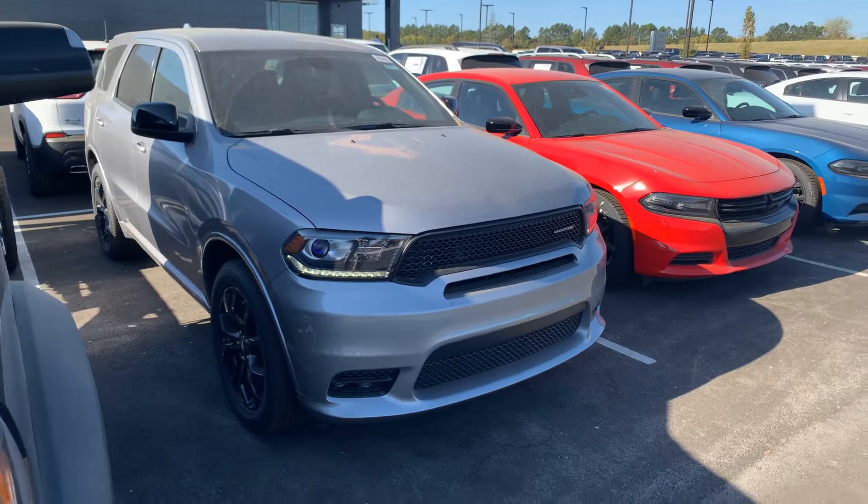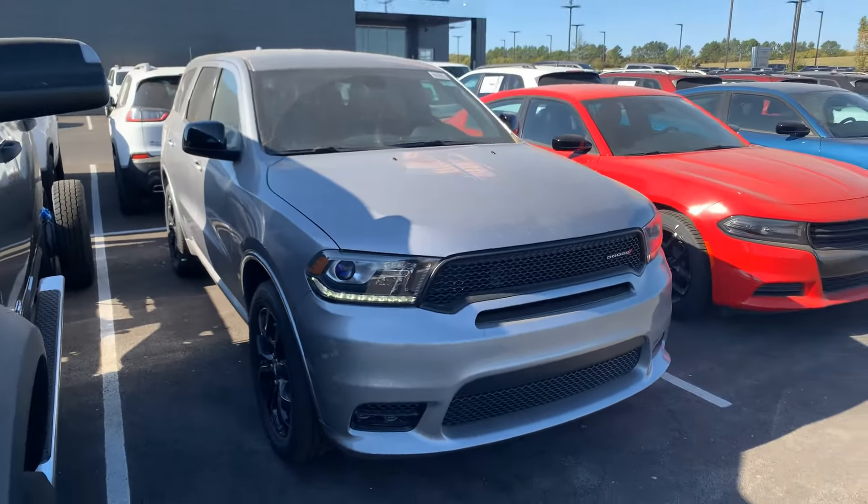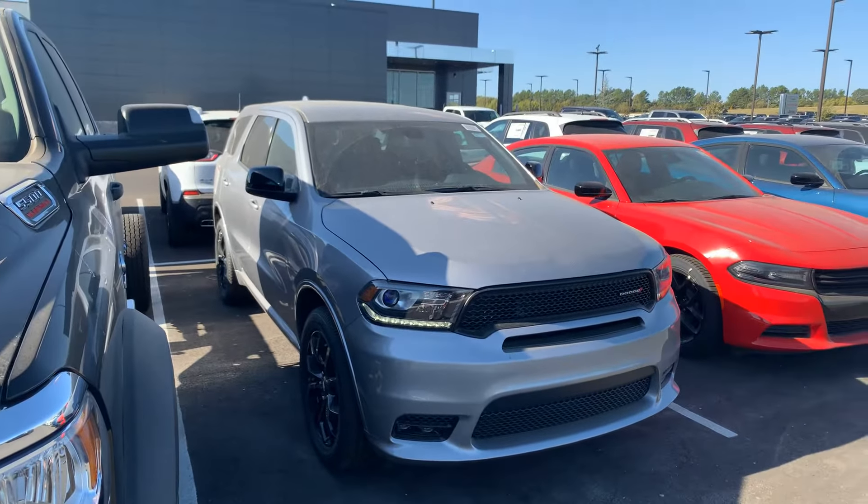Here at Jim Glover Dodge, we want your business, guys.